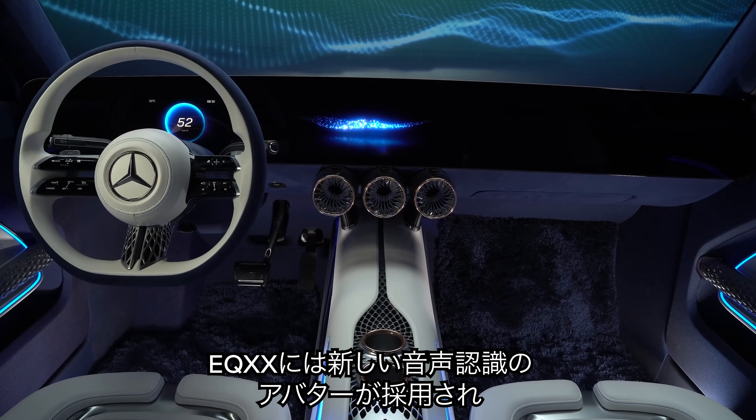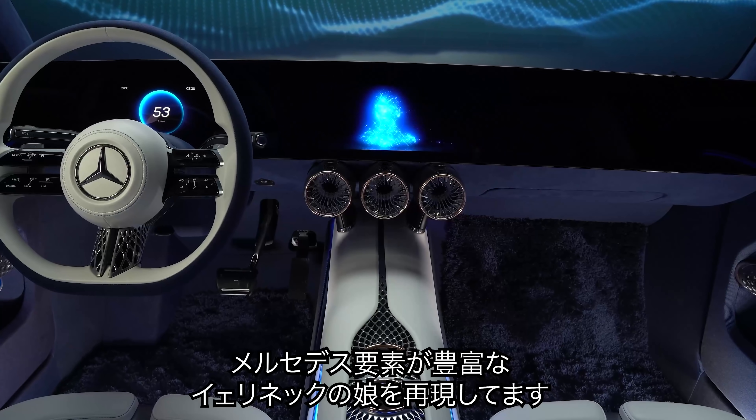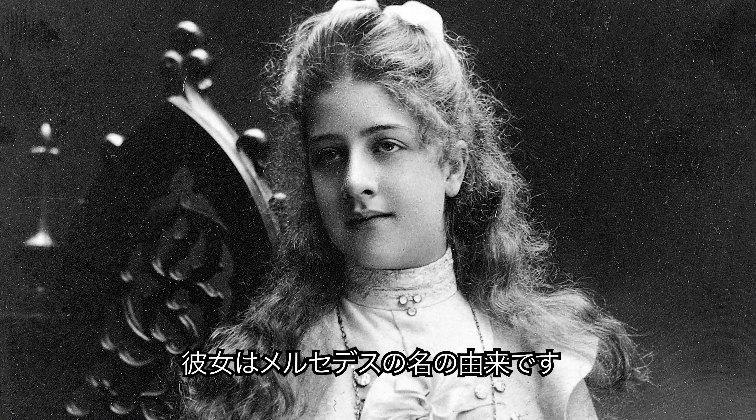Mercedes has given the EQXX a new voice-controlled avatar. It's made up of loads of three-pointed stars and is supposedly inspired by Mercedes' Yellinec — the girl who all Mercedes cars are named after.